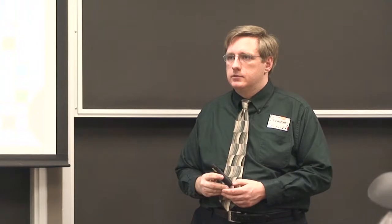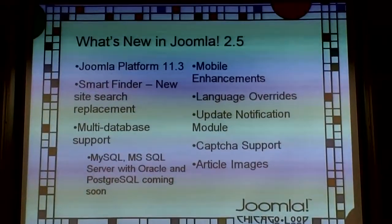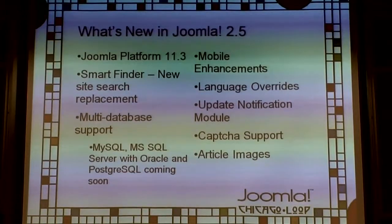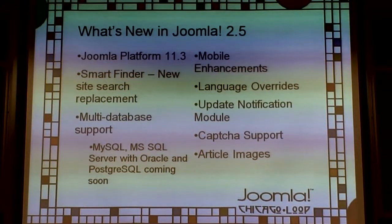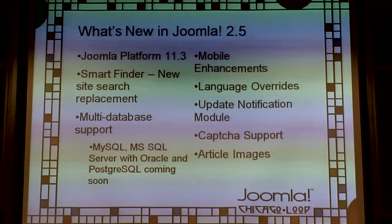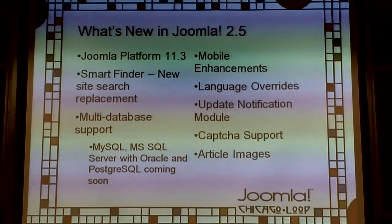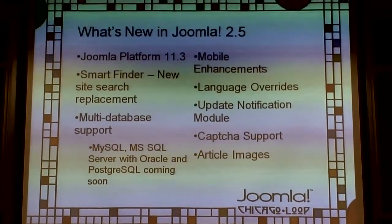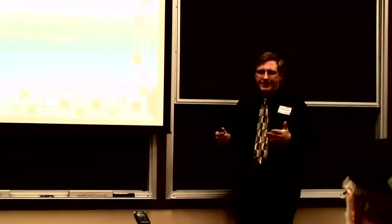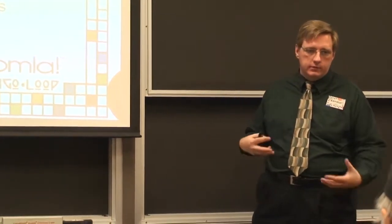Q: What are the support dates for 1.5 and 1.6? A: It's coming — it's in the path ahead section. Q: Smart Finder isn't just for the joomla.org website, right? A: No, it's a Joomla plugin that works on any 2.5 site. You go into plugins, enable it, and disable the old search. It indexes your content so it may take time, and it works better with larger amounts of content.